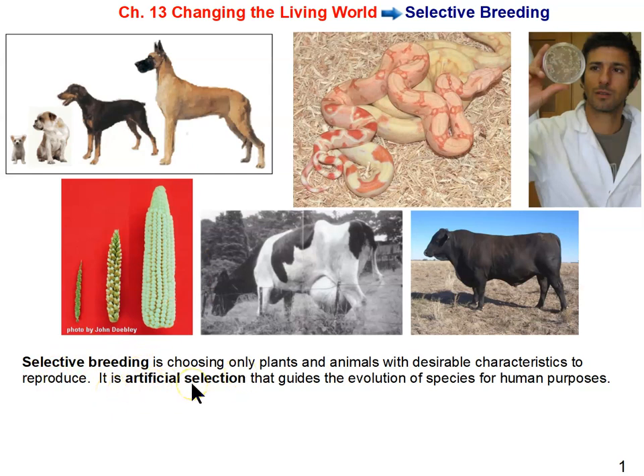Selective breeding is also known as artificial selection — they are the same thing. Back at the beginning of the year when we were studying evolution, we looked at artificial selection because it works the same way as natural selection. The only difference is what is doing the selecting: in natural selection it's nature or the environment, whereas in artificial selection it's humans doing the selecting.